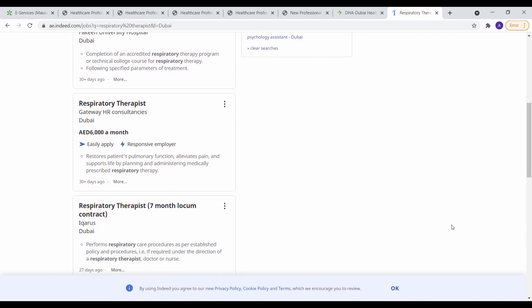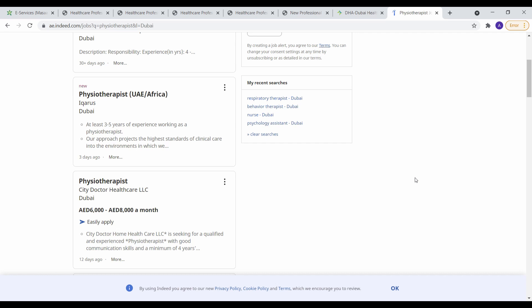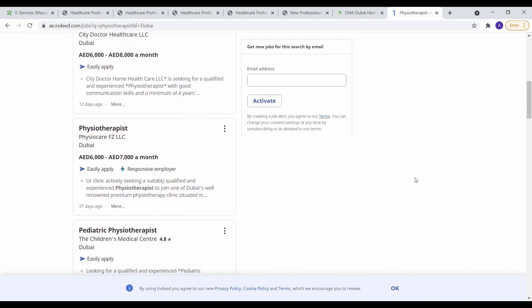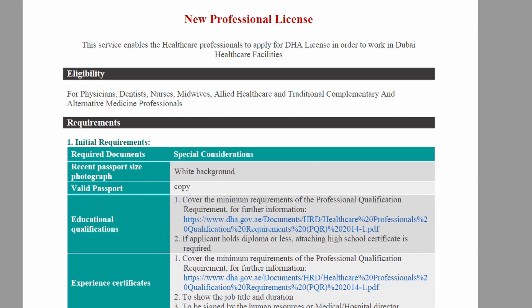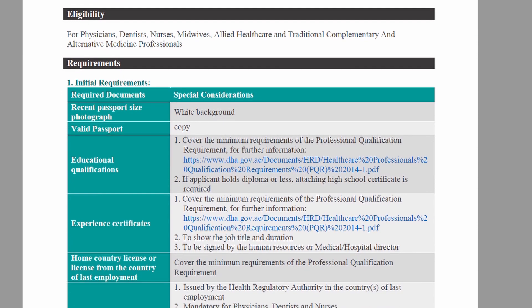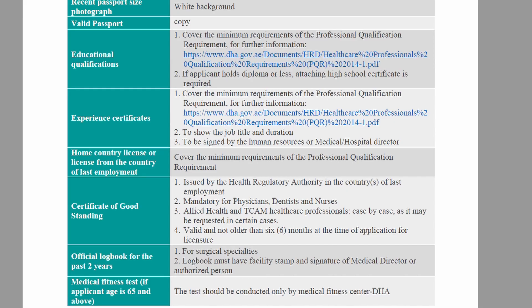If you apply for a license first it's going to cost you a little bit more money upfront, but you'll be more competitive once you're actually looking for a job and it'll be a lot easier for you to actually find a job. In this video I'm going to focus on how to apply for your license, as this is the most difficult step.